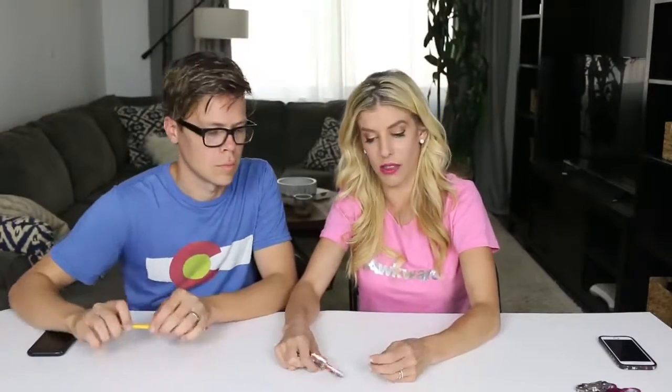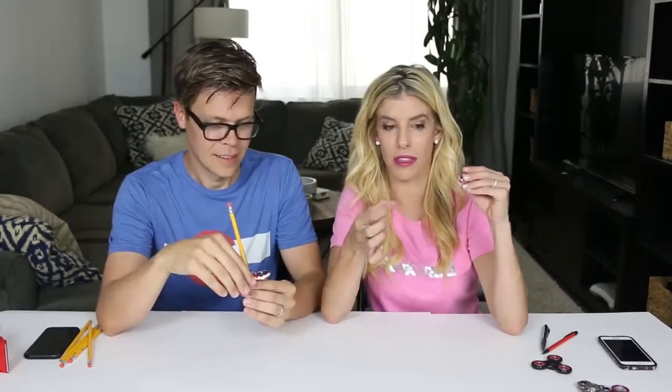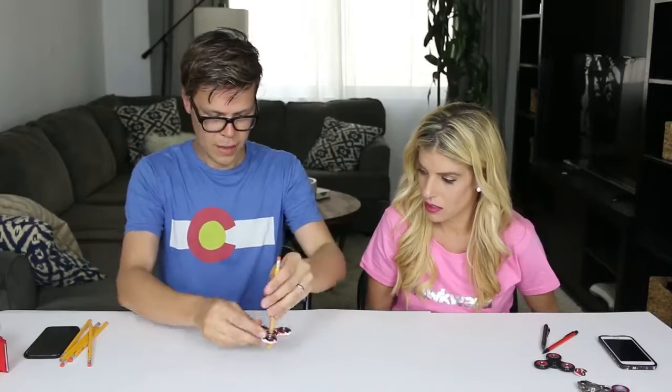Next, we're going to try a trick that we saw online. Basically, you take a fidget spinner, pop the little things out of the center, and then stick a pencil through it. Our pencil was a little bit small, so we added tape to make it a little thicker and we're going to try it out. It's not working. If you guys have gotten this to work, comment below what we did wrong and how we can fix it.